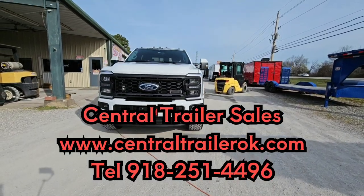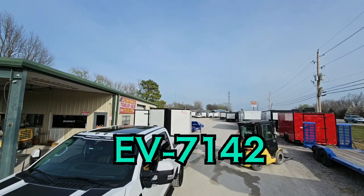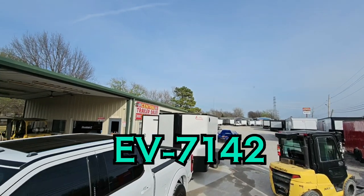Good afternoon. Welcome to Central Trailers. Today we're going to be showing you the Cargocraft EV7142 tandem axle enclosed trailer.